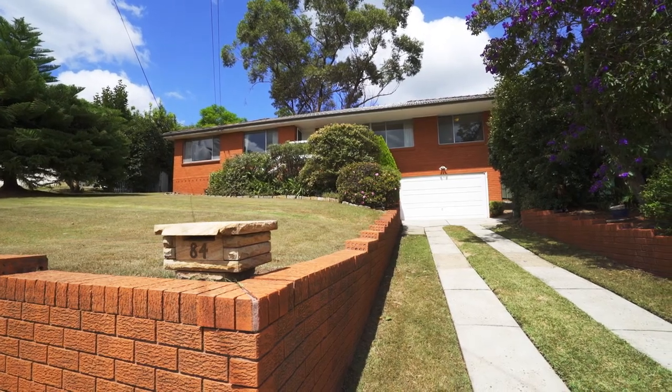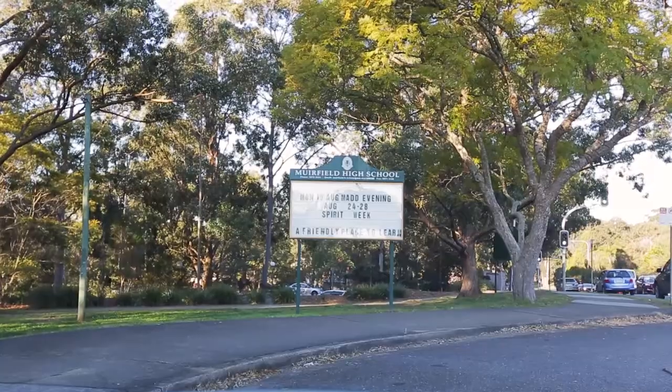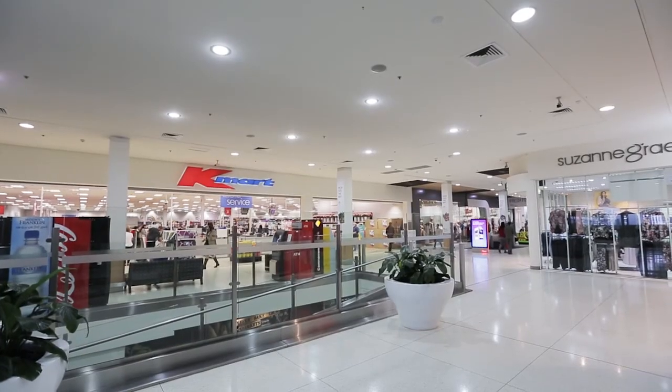This home is also within the catchment of North Rocks Public School and Mirafruit High School and other quality schools such as Kings High School, Tara Girls and James Bruce Agricultural School, and only a short stroll to North Rocks Shopping Centre.